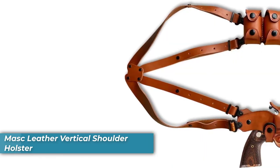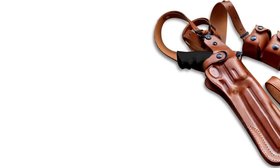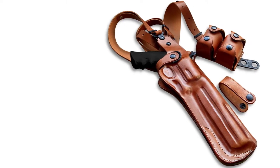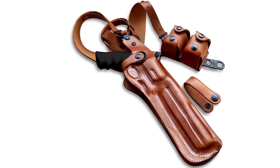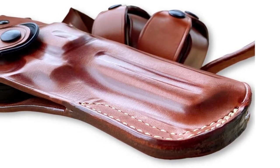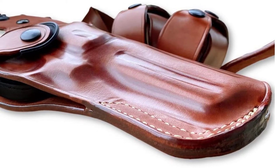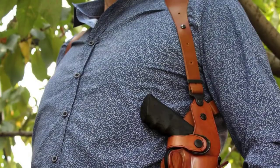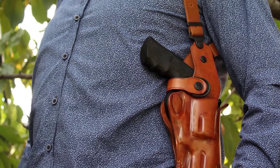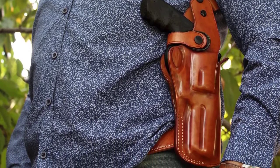Number five is the Mask leather vertical shoulder holster. This vertical shoulder holster offers a unique DIY assembly experience — you get to assemble its three parts: the holster, leather harness, and double speed loader. Whether you are an experienced or first-time gun holder, you can adjust the leather harness with the screw rivet system to fit your body size. The straps are adjustable and able to fit chests up to 48 inches in circumference.